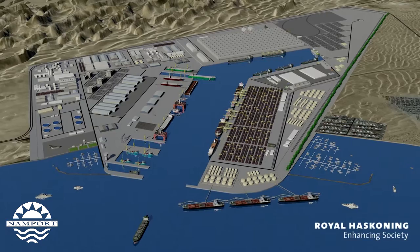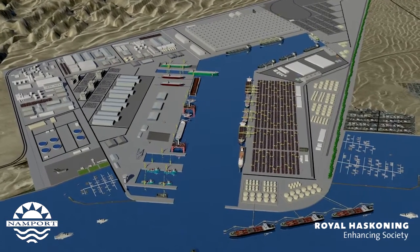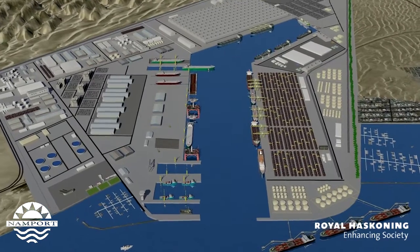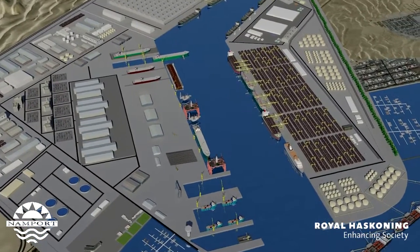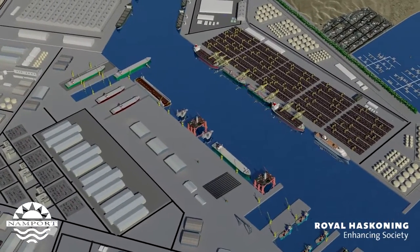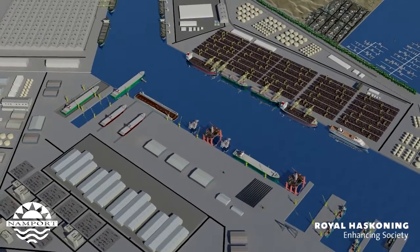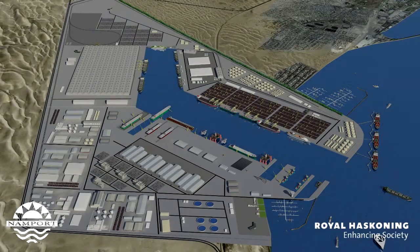The Walvis Bay North Port Development will be Namibia's biggest ever port development project and will see the construction of a large multi-purpose deepwater port capable of truly serving as a gateway to southern Africa far into the future. The port will officially be known as SADC Gateway and will include the following facilities amongst others.